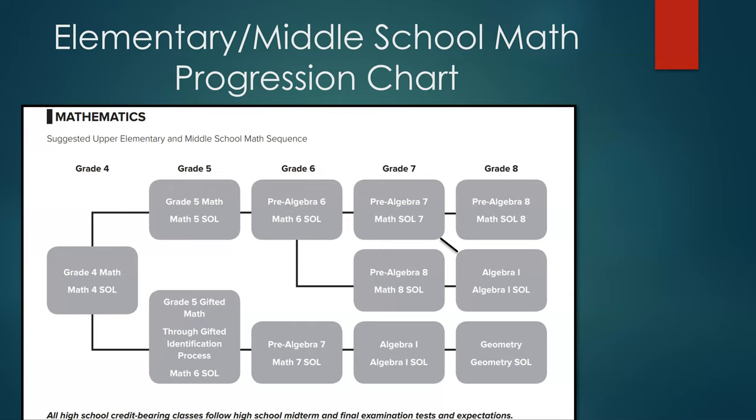6th grade students have the opportunity to accelerate to Math 8 in their 7th grade year, and 7th grade students can accelerate to Algebra 1 in their 8th grade year. On the next slide, we will review the requirements for these two acceleration opportunities.